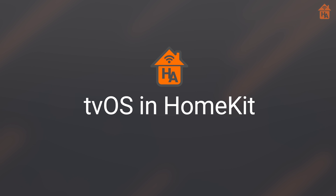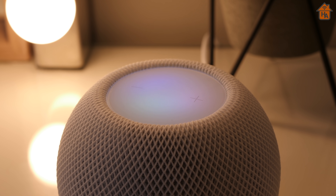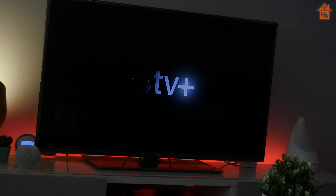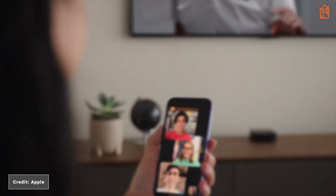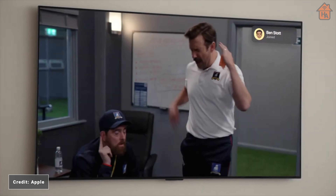Moving on to tvOS: updates to tvOS mean you can ask Siri on your HomePod mini to play something on your Apple TV. This will be great for movie nights with the family or when you want to access content quickly. Apple TV will also get SharePlay and Share with You, so you can easily watch the things that your friends and family have shared with you, or watch it all together using SharePlay.